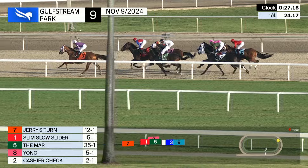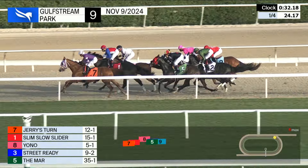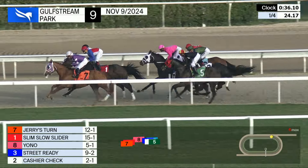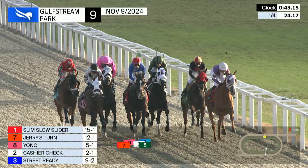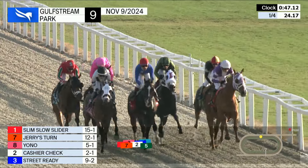The entire field covered by about five and a half or six lengths here as they make their way down the backstretch, after an opening quarter in 24 seconds flat. Jerry's Turn has the lead now; driving up on the outside is Slim Slow Slider, and out three wide coming on is Yono. Those three lined up right across the track — in fact the entire field really bunched up, covered by about two and a half or three lengths, as they race midway down the backstretch.